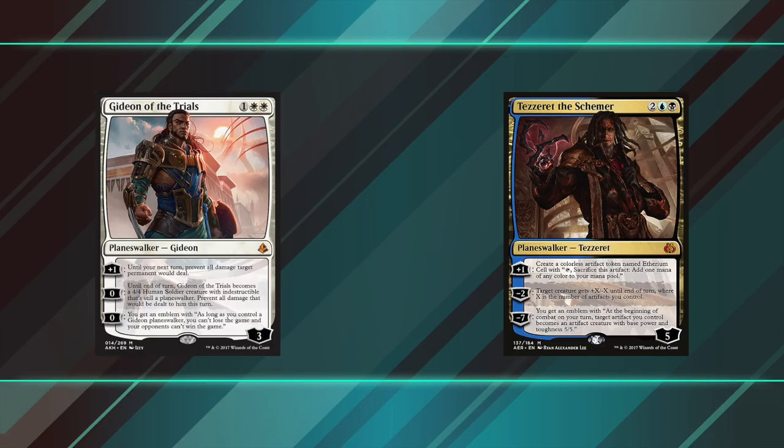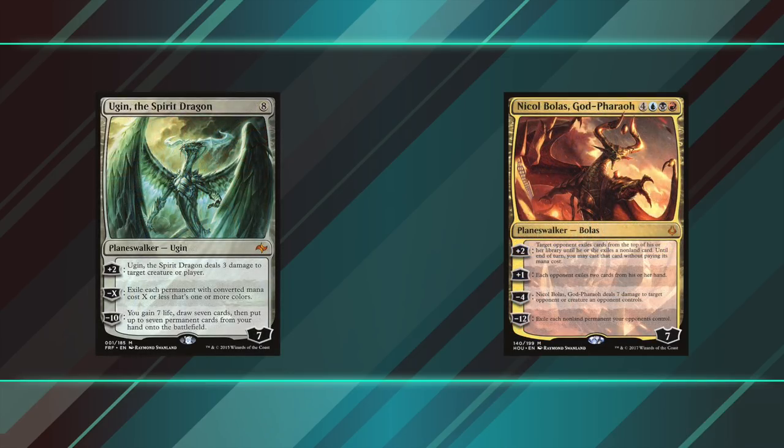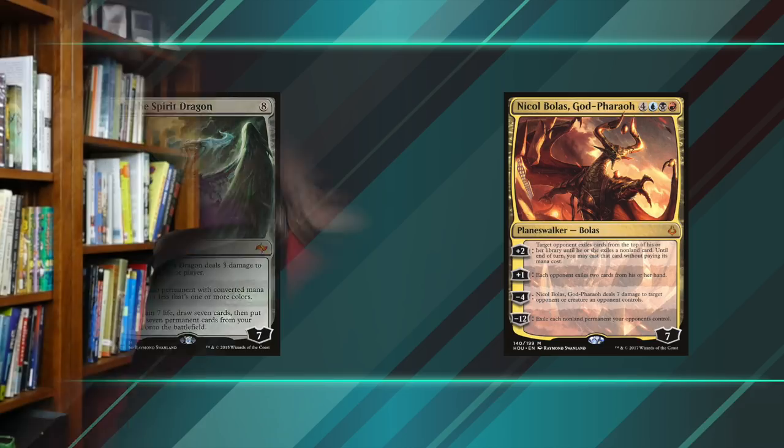Why did dual decks stop having Planeswalkers as the leads? Where's Gideon vs. Tezzeret or Nicol Bolas vs. Ugin? I would say the number one best dual deck ever made strictly in terms of gameplay fun was Izzet vs. Golgari. We are very likely returning to Ravnica in the fall, so why not do another two guilds? Dimir vs. Boros, or Rakdos vs. Selesnya? There's just so many options that active imagination combined with the ability to reprint cards worth more than ten cents each could have taken us.